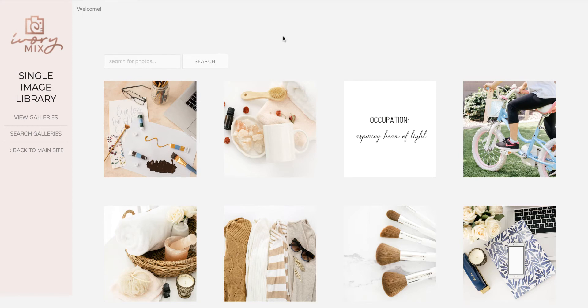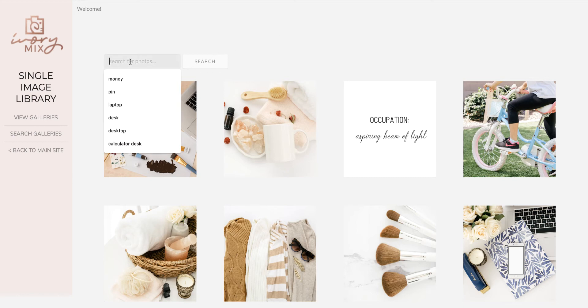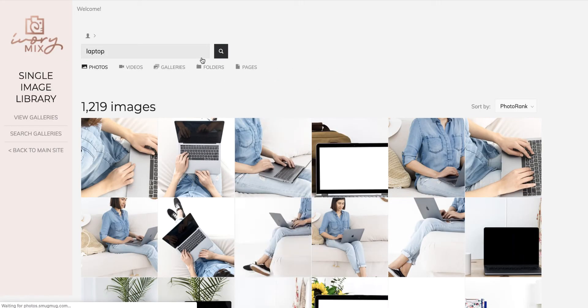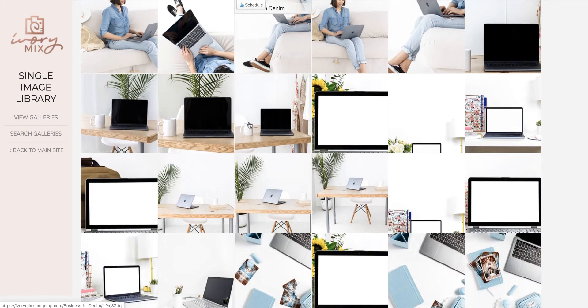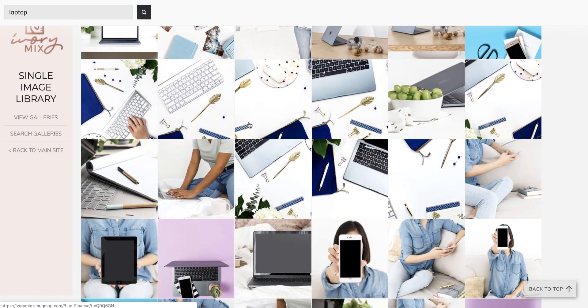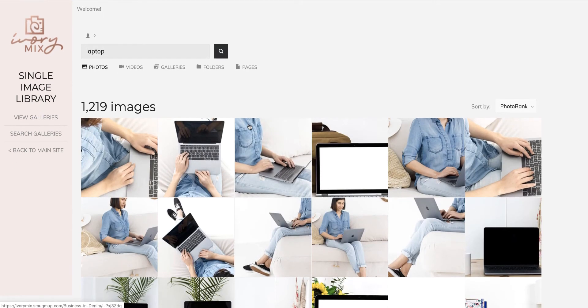One thing I really love the most is the individual image search. Once you're in the library, you have countless images at your disposal where you can download a single image to use for your Instagram, your blog post, your pin, whatever. You can easily search — let's say I want to find a laptop — and this is going to show me every image they offer that is a laptop: their mockups, the lay flats, everything under the sun. So you can find exactly what you're looking for to make your pin, your product, or your Instagram picture.